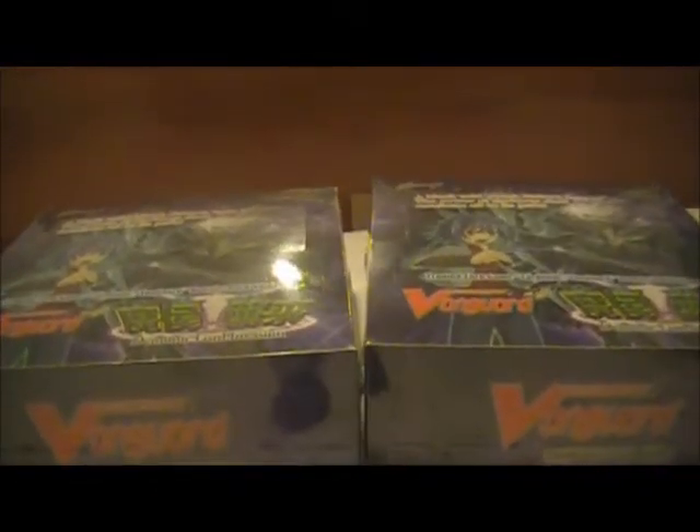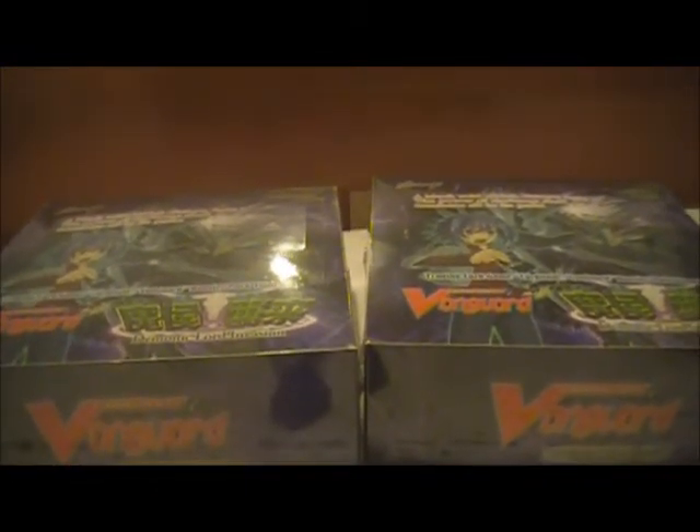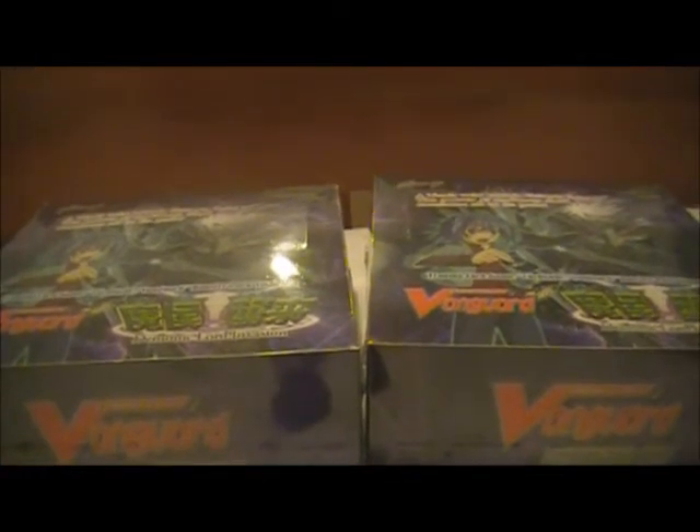It's two boxes of Booster Set 3 of Cardfight Vanguard. And for some reason I did not get the Tsukiyomi deck box or deck case, which I think I wanted to get. If I'd get it or not, but hey. You can buy it anyway, so it's not a big deal.